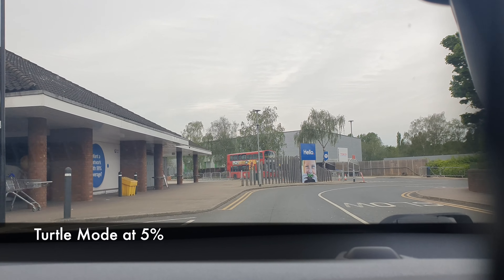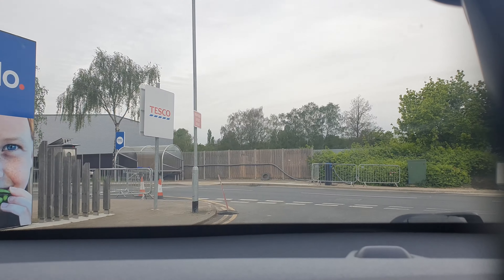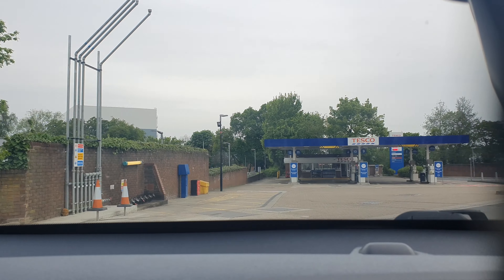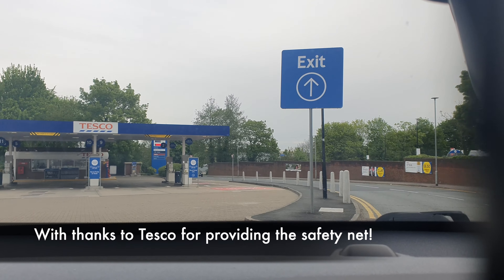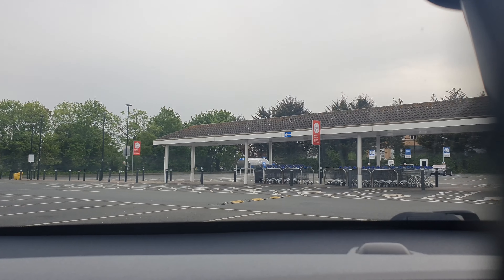We're finishing this. It's showing 5% battery, 5 miles left, and we've done 119 miles. We've actually been driving eight hours now, and it's beeping quite a bit.